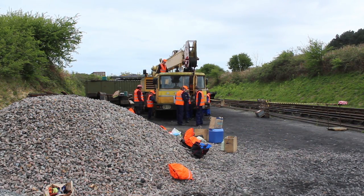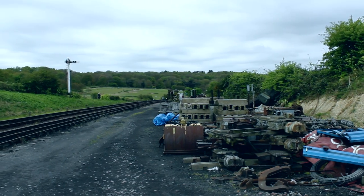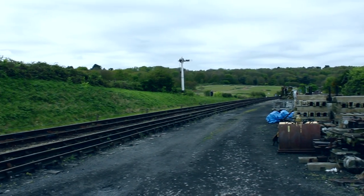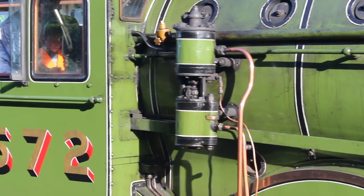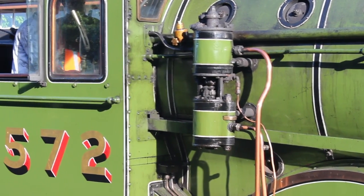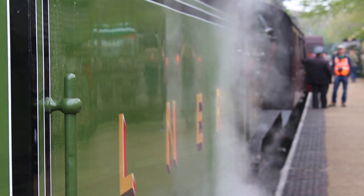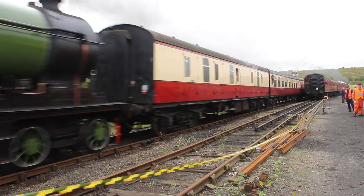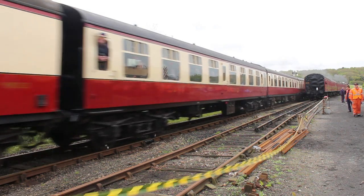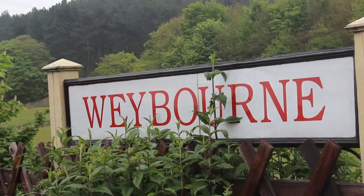Members of the Midland and Great Northern Railway Society had been formed and had purchased some steam engines from the Barry Scrapyard down in South Wales, as engines to run on this forthcoming preserved railway. Those were the beginnings of it. So you could generally say that from the early 1970s, the railway we now know began to develop and move forward to become the preserved railway that we now see.